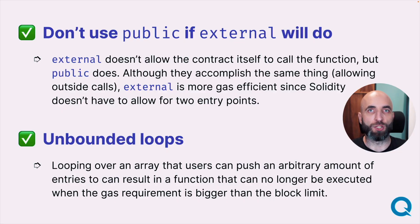Unbounded loops are a very dangerous thing. Whenever you loop over an array that users can add to or push entries to, there is always a danger that the array can become too big. At some point it might not even fit into the block limit, and whatever exceeds the block limit cannot be executed on the blockchain. So at some point, if your array is too large, your smart contract cannot do anything with it — your smart contract is frozen. Whenever you see a loop over an array that users can control, that's a big red flag.